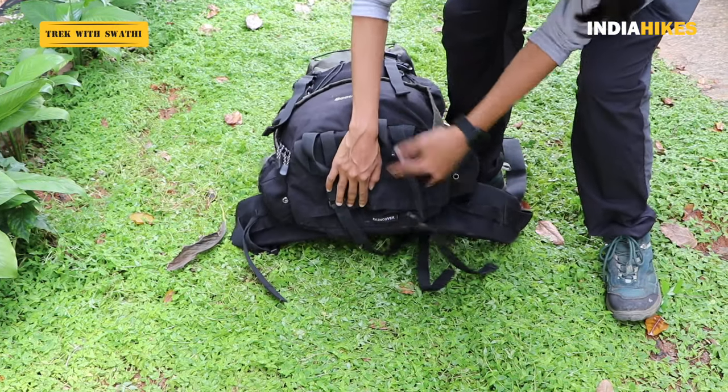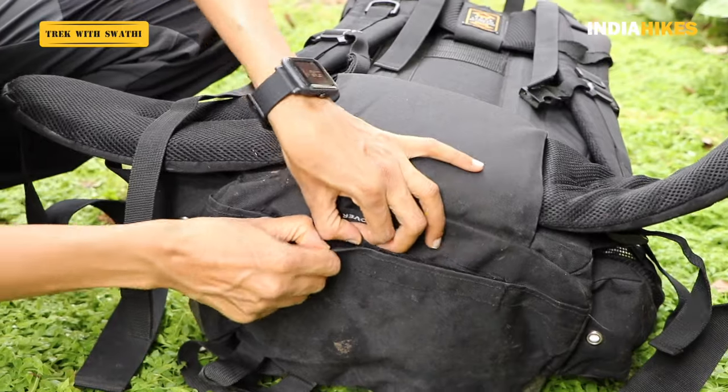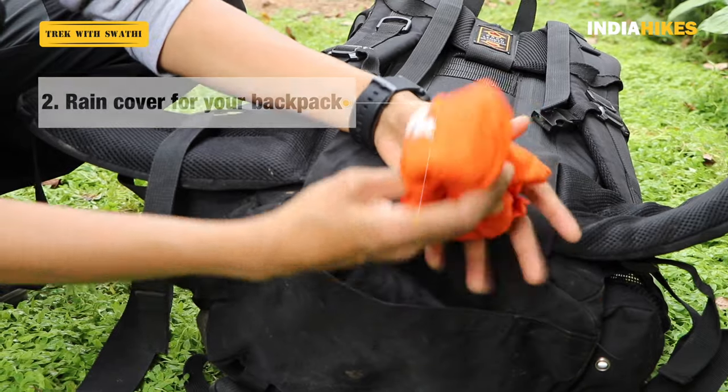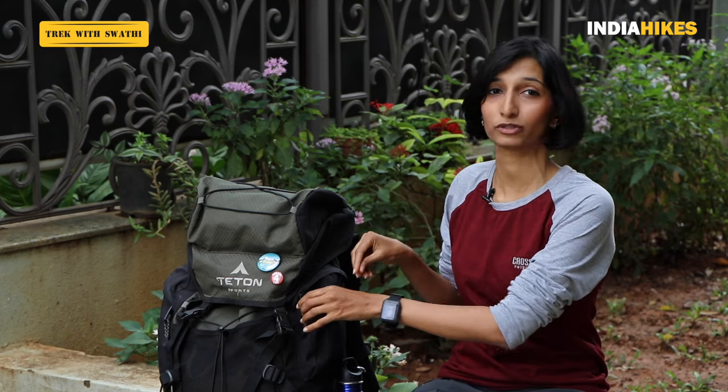The second thing is a rain cover for your backpack. Most good backpacks come with a rain cover — if you don't have one, please buy one. Don't go on a Himalayan trek without one. Almost all backpacks have a slot especially for the rain cover at the bottom on the underside of the backpack, which is the most convenient spot. But if you don't have that, you can also keep it along with your poncho in the side compartment. All of these items are extremely compressible so you can squeeze them into one compartment for easy access.